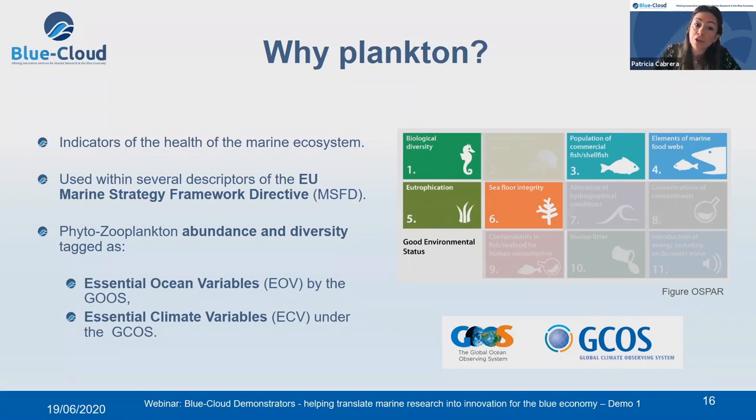Plankton is used within several descriptors of the European Marine Strategy Framework Directive — you can see the highlighted descriptors responding to plankton. Phytoplankton abundance and diversity are also tagged as essential ocean variables by the Global Ocean Observing System and as essential climate variables under the Global Climate Observation System.